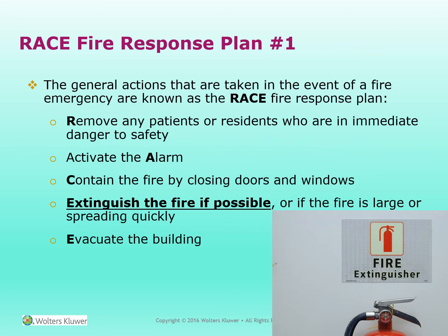RACE fire response plan. The general actions taken in the event of a fire emergency are known as RACE. R — Remove any patients or residents in the immediate area of danger to safety. A — Activate the alarm. C — Contain the fire by closing the doors and windows. E — Extinguish the fire if possible, or if the fire is large and spreading quickly, Evacuate the building.